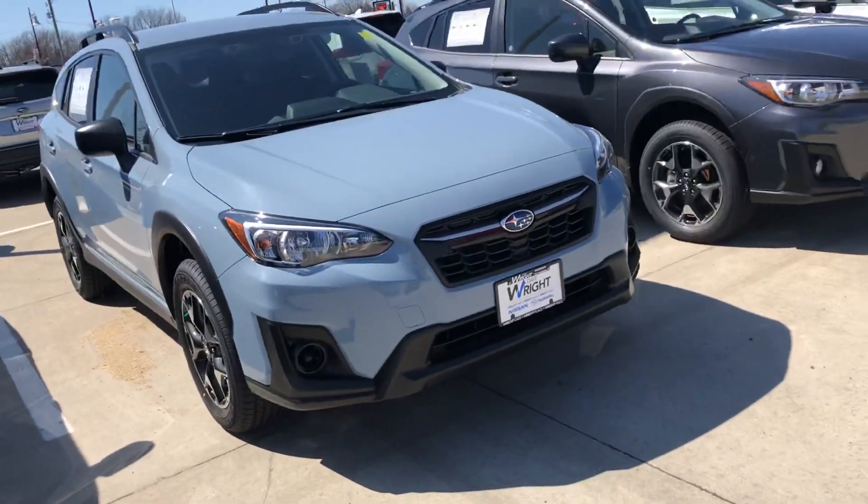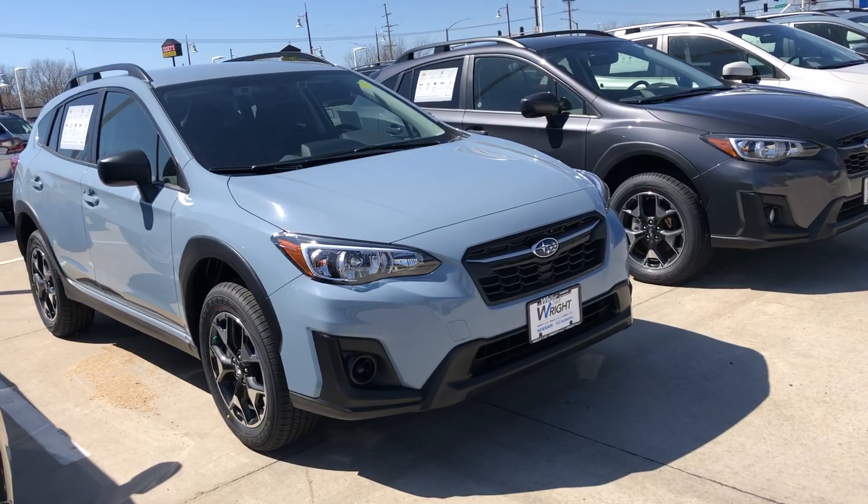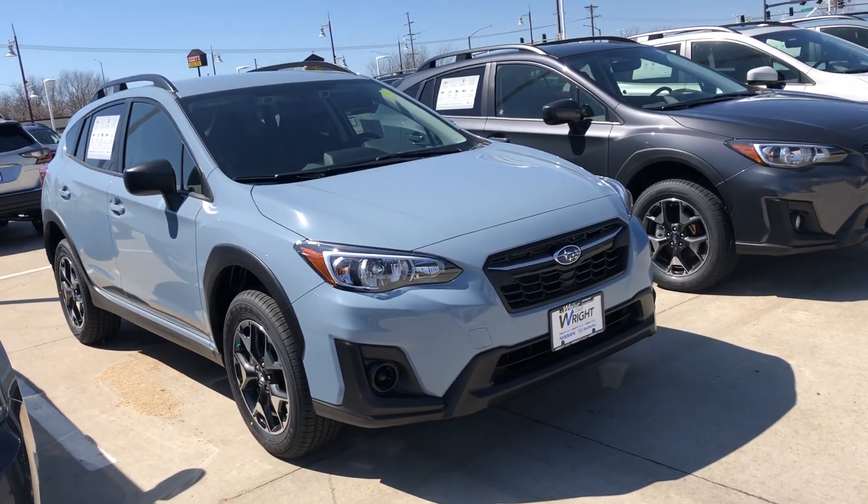So yeah, certainly something worthwhile, something worth checking out in person. Give me a call at 319-220-0538. Again, this is Nigel at DaveRideSubaru.